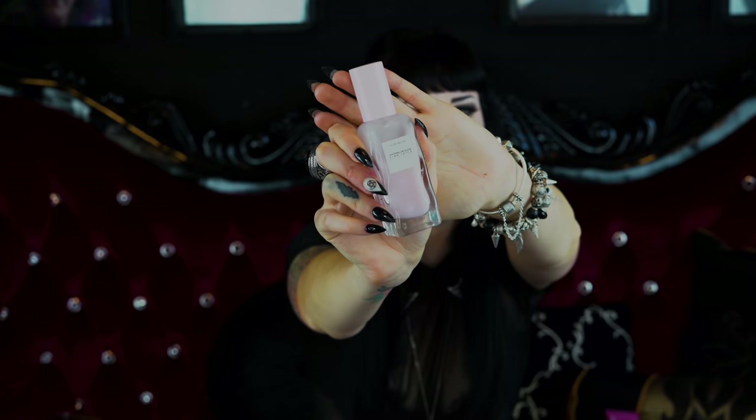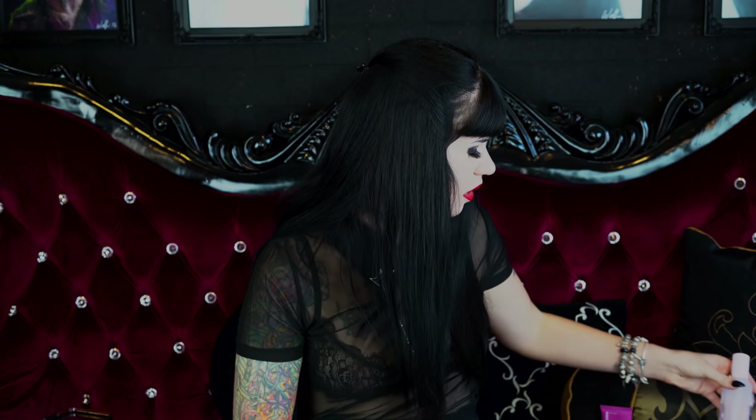I also bought the Glow Recipe Watermelon Glow Pink Juice Moisturizer — that's a mouthful! The packaging is quite nice, my bestie fell in love with this. I ended up buying it for myself. It smells delicious — another reason why I purchased it. It is very water-based though — not for people with dry skin at all. You put it on and it's gone straight away. But if you have normal skin, try that one out.